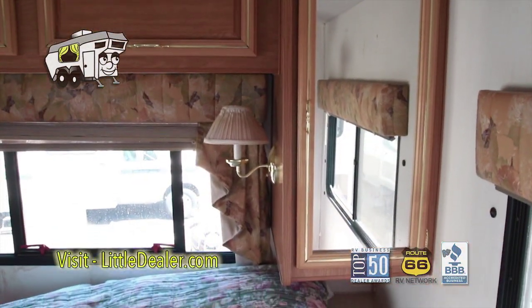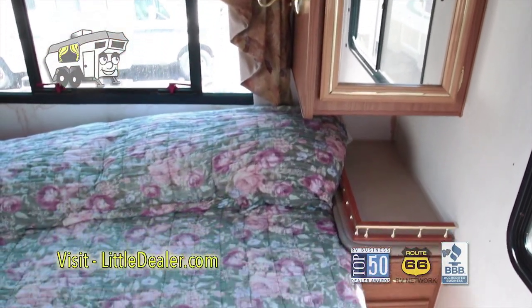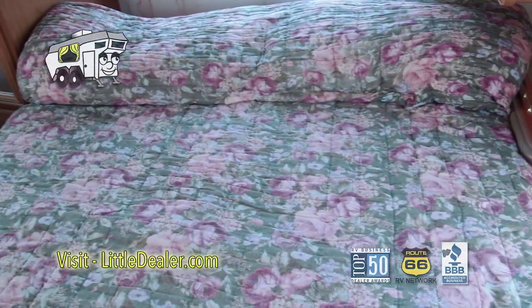And on the very back is the master bedroom, with lots and lots of storage space.